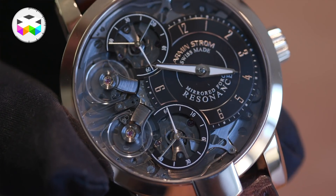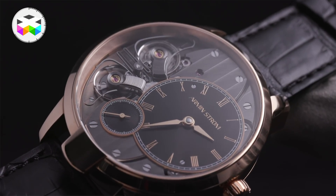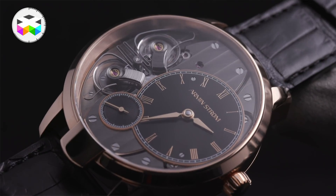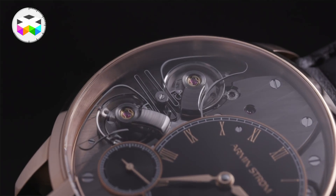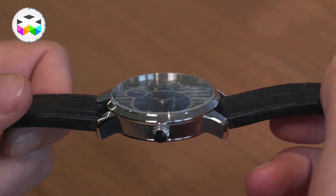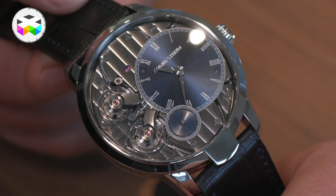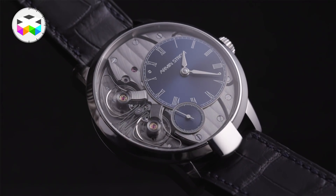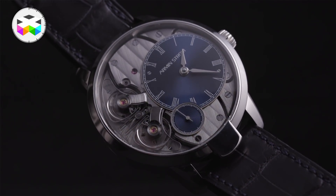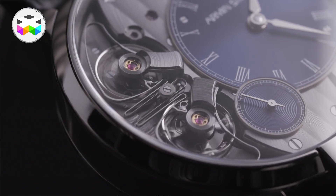You actually have a visual proof of the resonance. The watch launched at SIHH this January is called the Pure Resonance. The idea of the Pure Resonance is having the resonance mechanism function without influencing it too much. So we have hour, minute, and second indication on the first movement, and just a second movement to synchronize the first. It's the very purest way of having resonance.